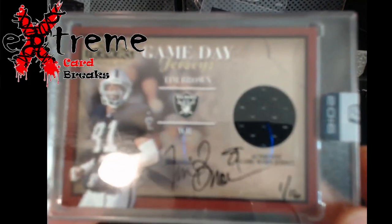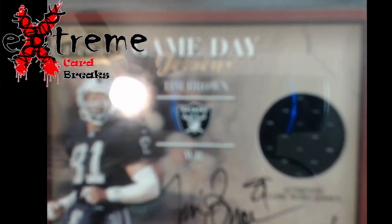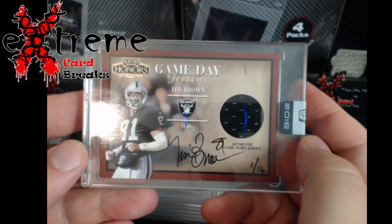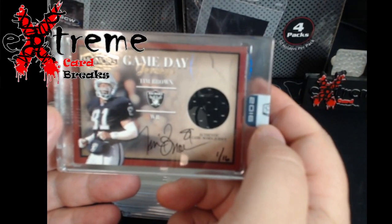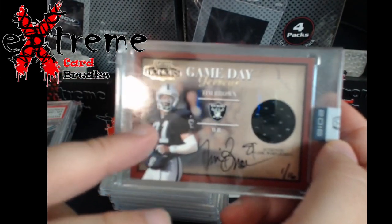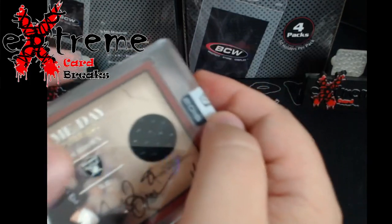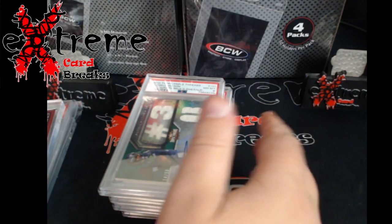First up, something you don't see a whole lot of - Tim Brown autos. This is 2016 Honors, hand numbered out of 16. Honors was never cut open, which is good. Cool piece - these are probably around $70 still. What's funny is older stuff versus newer: if he had an Honors or Immaculate card come out now, it'd probably be like $200. This older stuff is cheap - look at Nolan Ryan's early 2000 autos versus what Flawless NT does.